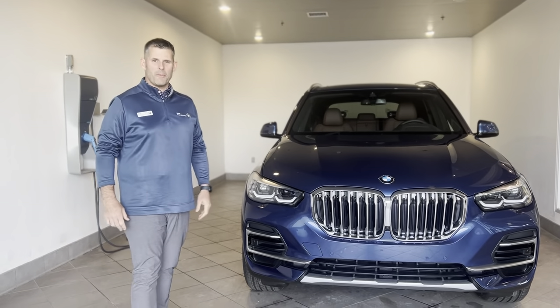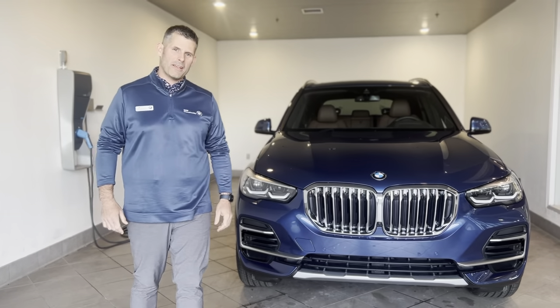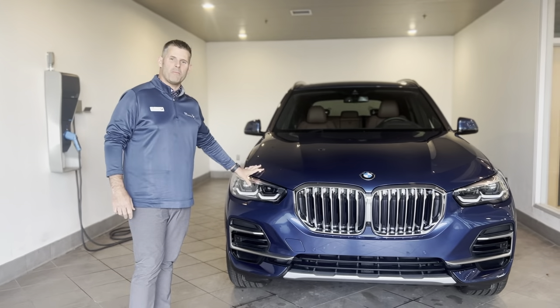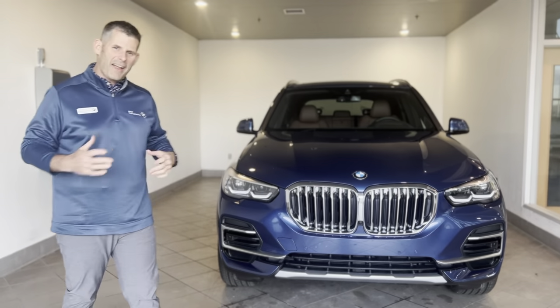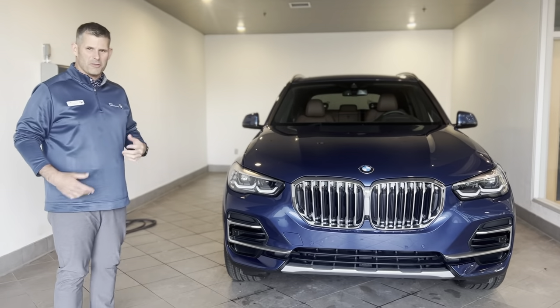Welcome everybody to BMW of West Springfield. Today we're going to be talking about the new 2023 BMW X5 that we have here at our dealership. I'm just going to highlight some of the safety features on the vehicle and some of the changes.